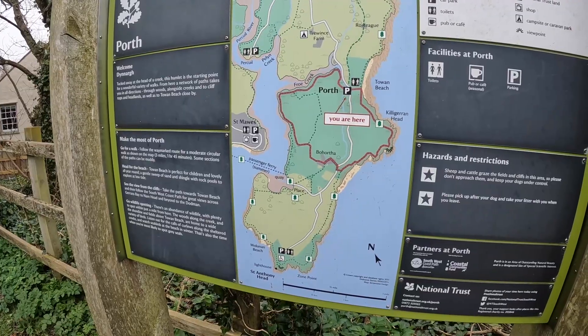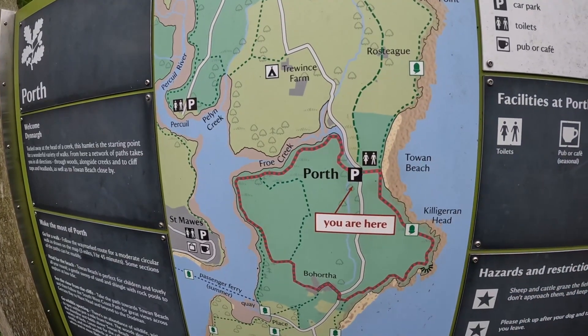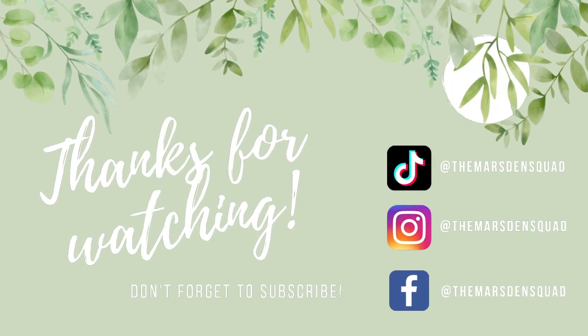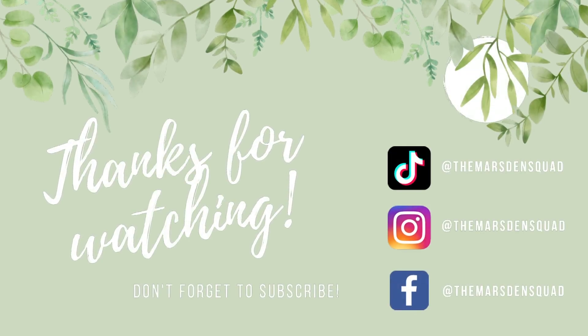This is the car park that we parked in — the Porth car park — and you can see the walk that you can do around. The little walk to get to the beach is super easy. I hope you guys enjoyed this video, thank you so much for watching, we really appreciate your support. Let us know in the comments anywhere you'd like us to visit, and of course as always in the description will be all the information about the places we visited — the postcodes and all of that good stuff. We'll see you next time, thanks guys!